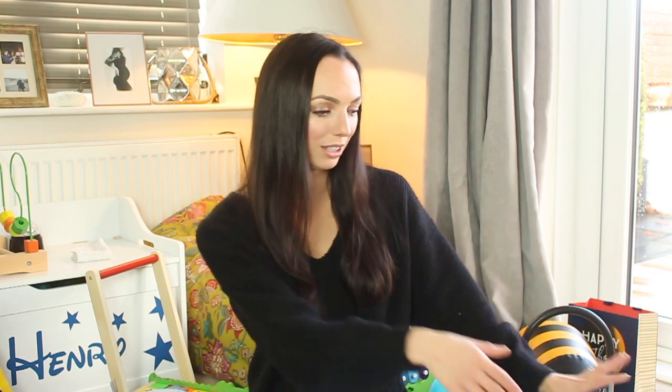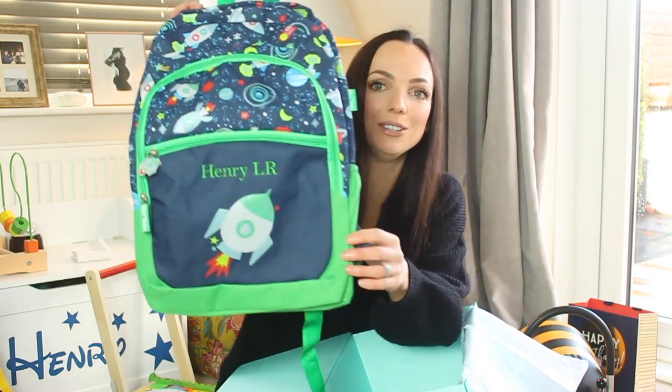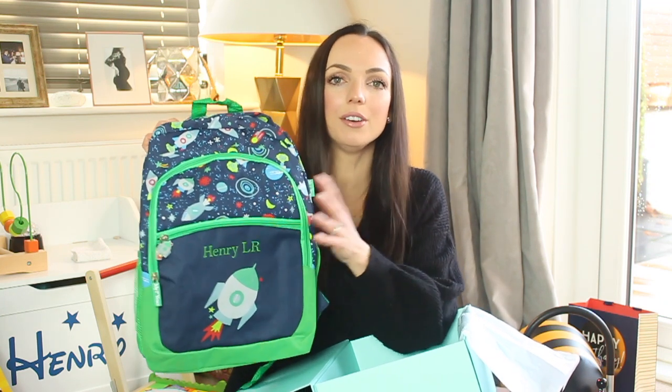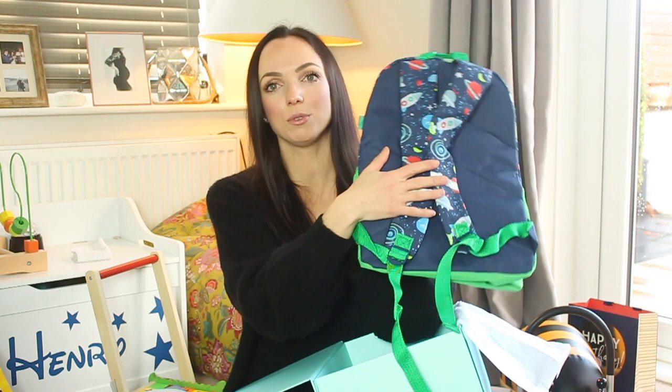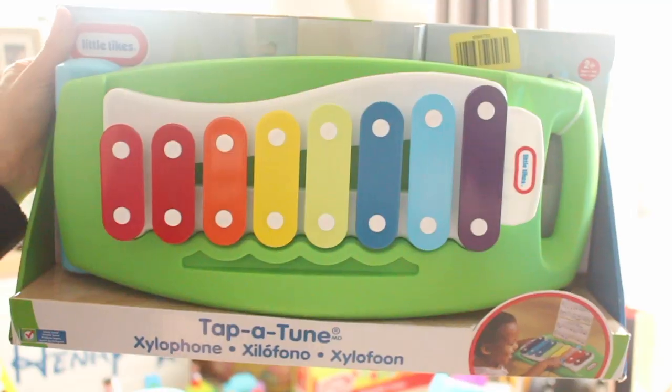I got from My First Years for Henry a personalised backpack for nursery, basically so his bag doesn't go missing. It's quite big — it's for me to use — and it says Henry on it. I'm going to put things like a spare set of clothes, nappies, wipes, and any medicines in it. It was in the sale so I'll add the link.